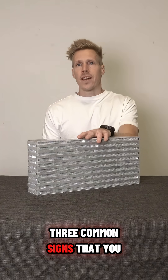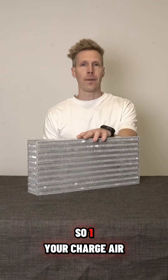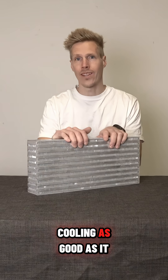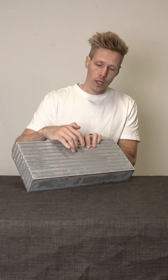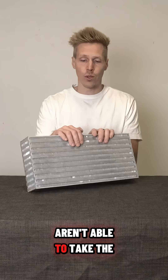Three common signs that you need a custom intercooler: one, your charge air temperature goes up, meaning the intercooler isn't cooling as good as it should anymore. Two, the fins are damaged, so the air going through the intercooler isn't able to take the heat away.